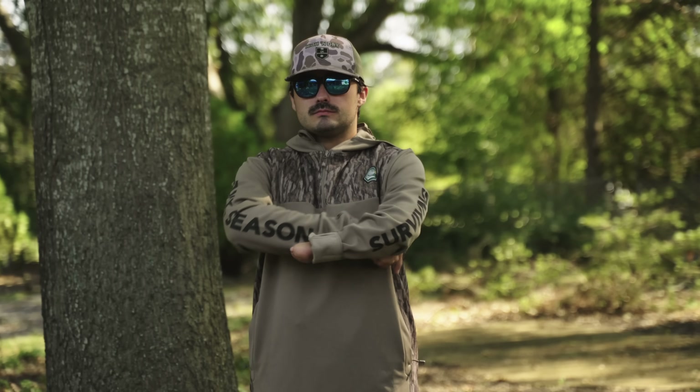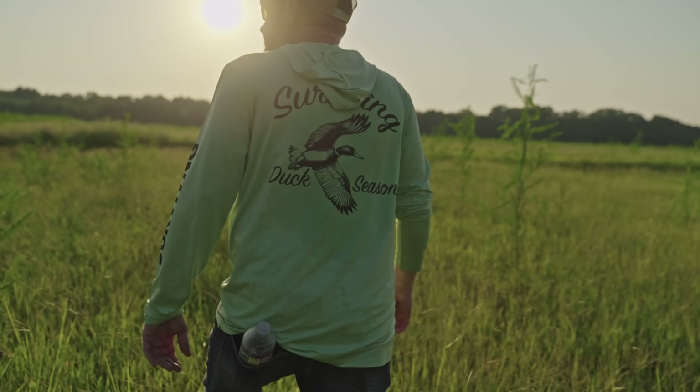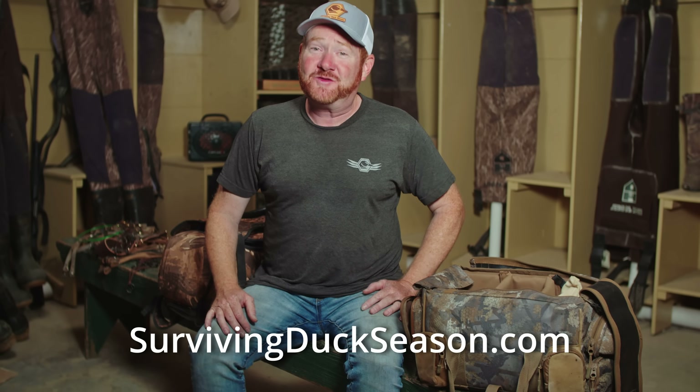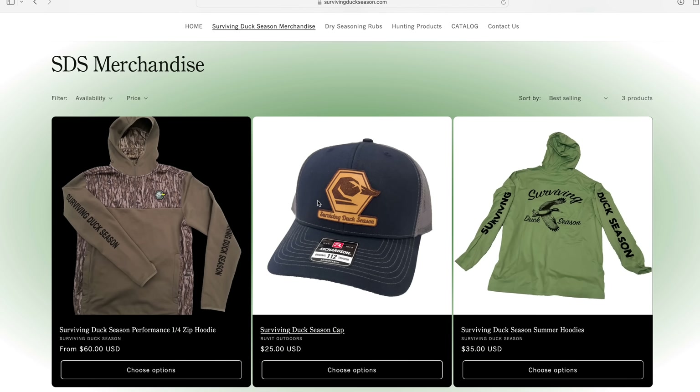I want to jump in with a bonus — a shameless plug for gear that every serious duck hunter needs, and that's Surviving Duck Season merch. Caps, t-shirts, corset pullovers, even some summer hoodies. They're high quality and all sport the Surviving Duck Season logo. Show your support for my free content and pick up some merch on the website survivingduckseason.com or check out the link in the description.